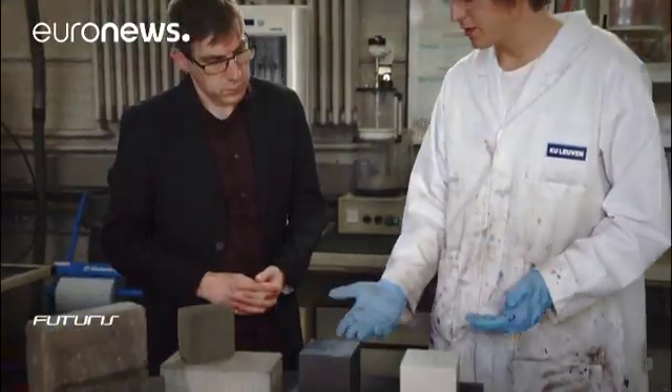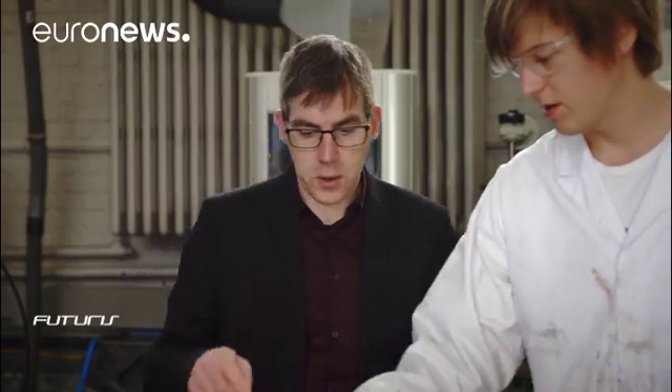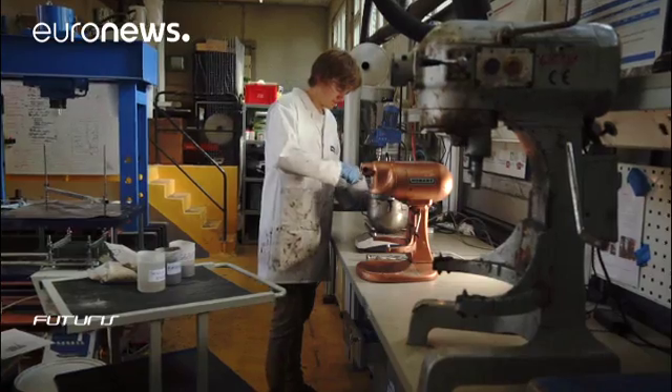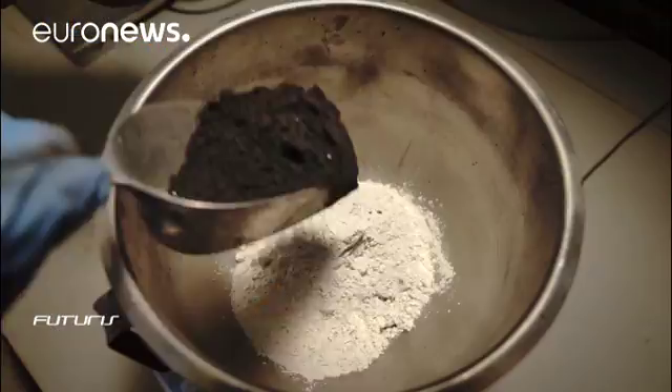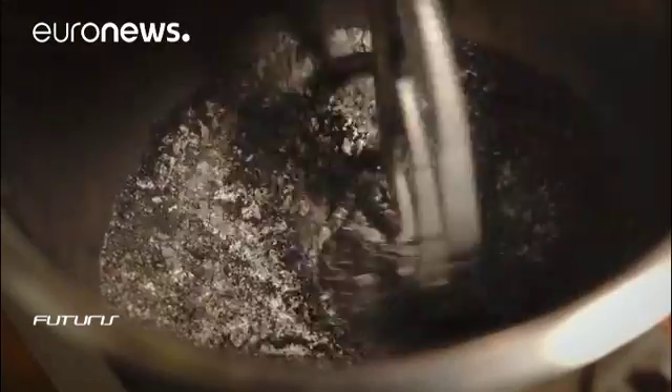Once sorted, landfill material can be recycled using sophisticated chemical processes. Researchers in Belgium are turning waste into a glass powder that, mixed with sand and other chemical compounds, can help make construction materials like bricks, tiles or pavement slabs.